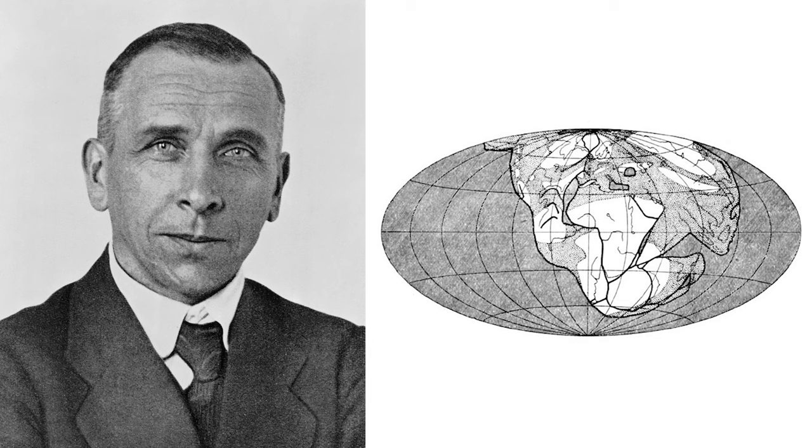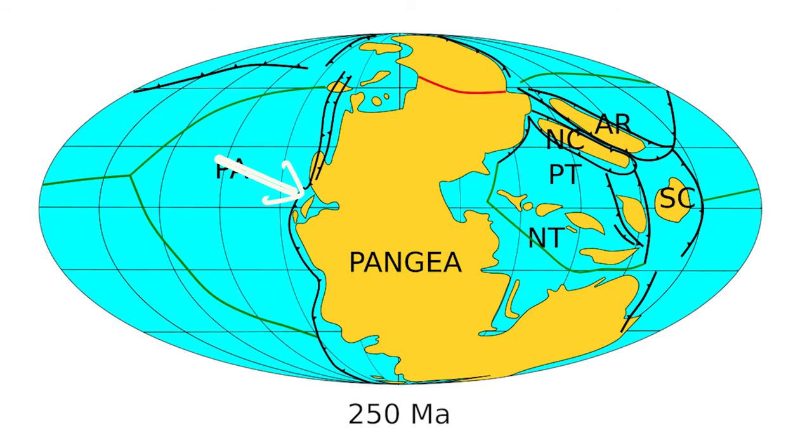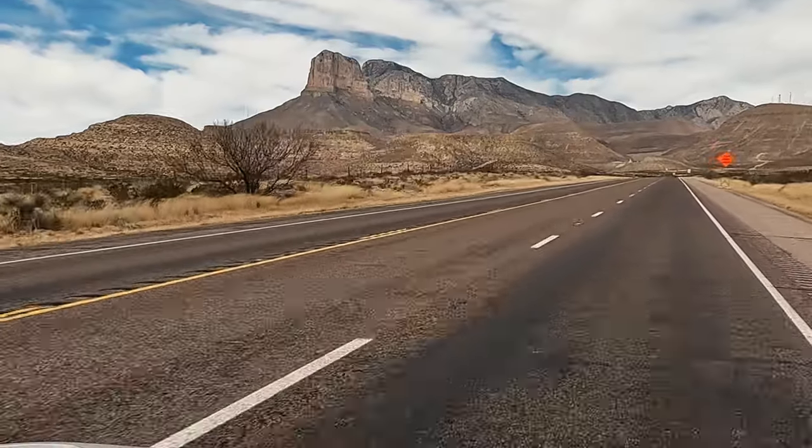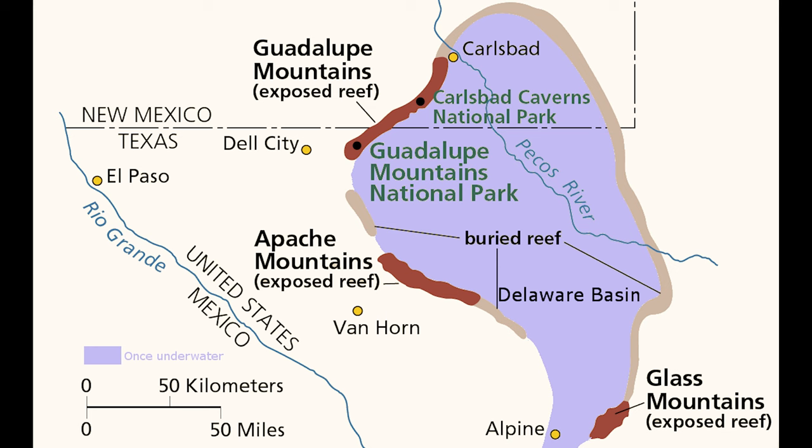The idea of this supercontinent Pangea was first proposed by a German scientist named Alfred Wegener — more about him in a bit. During the Permian period, the area we currently call New Mexico and Texas was on the western edge of that mega-continent Pangea, just south of the equator, surrounded by that massive ocean. This corner of West Texas, called the Permian Basin, is currently almost entirely desert — the Chihuahuan Desert — but 260 million years ago it was covered by an inland sea connected to the super ocean by a narrow inlet. This corner is where our international Permian era superstar was born.